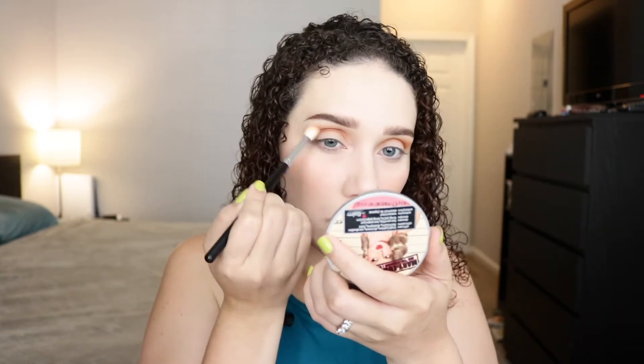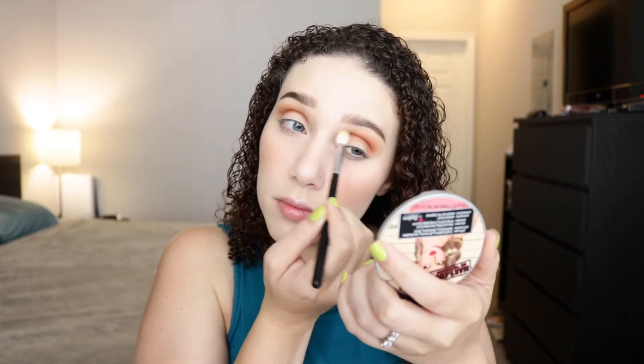Then I'm going to go back into the shade Golden Ochre — the lightest of the first three shades I used. These shadows are quite powdery and do kick up a lot of powder, but I don't really mind that. I'm just going to lightly blend over the border of the orange that we just put down.